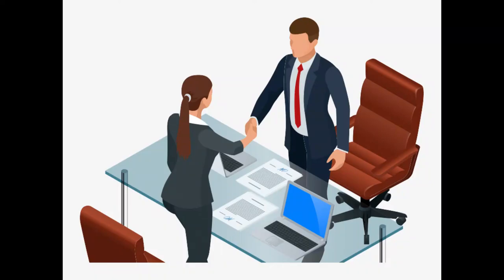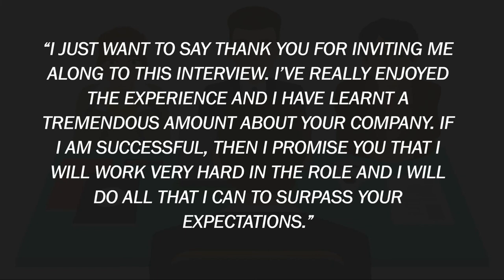The last section of the interview is at the end. Make sure you remain positive at this stage and thank the entire panel for their time. This is a good opportunity to shake their hands. If you do shake their hand, make sure it's a firm grip and look them in the eye. At the end of every interview, I always leave the panel with a final statement. Here's an example: 'I just want to say thank you for inviting me along to this interview. I've really enjoyed the experience and I've learned a tremendous amount about your company and the role. If I am successful, then I promise you that I'll work very hard in the role and do all that I can to surpass expectations.' This statement is very powerful — it's the final thing the interview panel will remember you for. Just as first impressions last, so do final impressions.